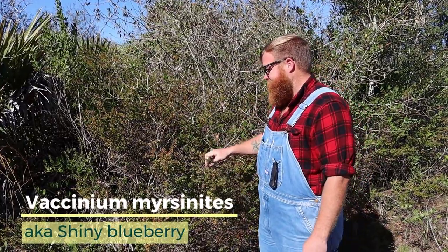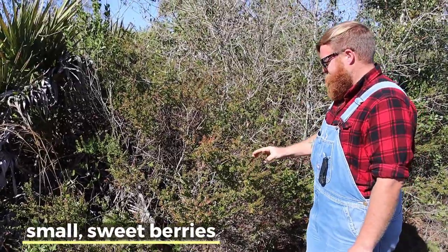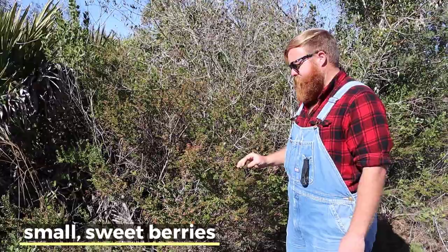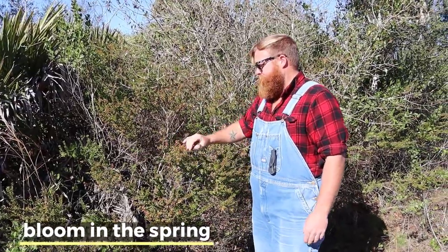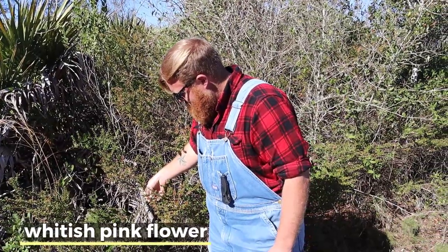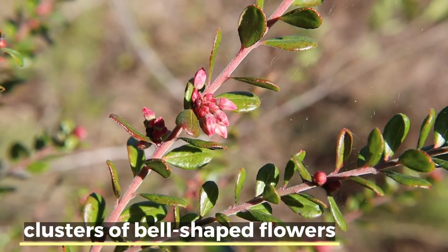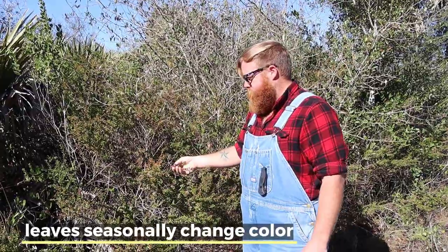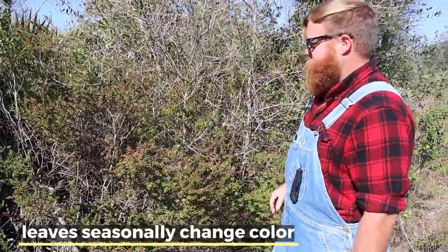This particular one is going to be Vaccinium myrsinites. The blueberries are attested to be one of the sweetest out of all the blueberries, however they can be kind of small. This shiny blueberry is almost in full bloom. The flowers are going to be bell-shaped, whitish pink. The leaves vary in colors from a deep evergreen to lightish pink to some yellows, so it's a pretty colorful bush.